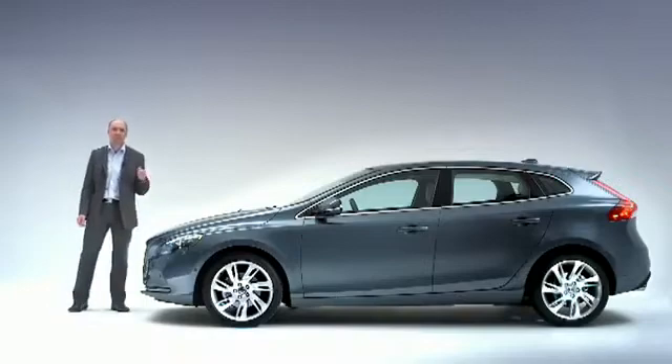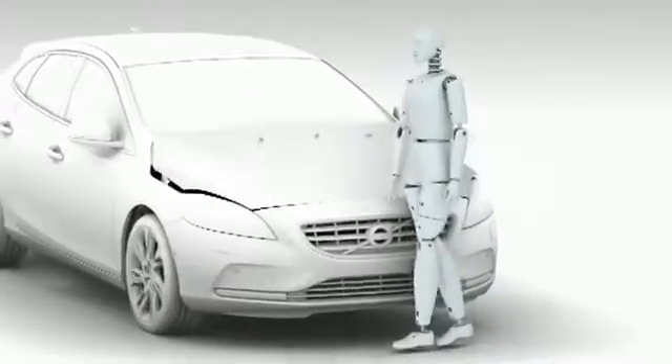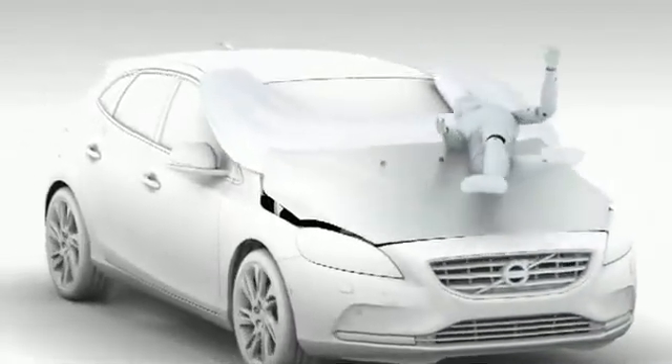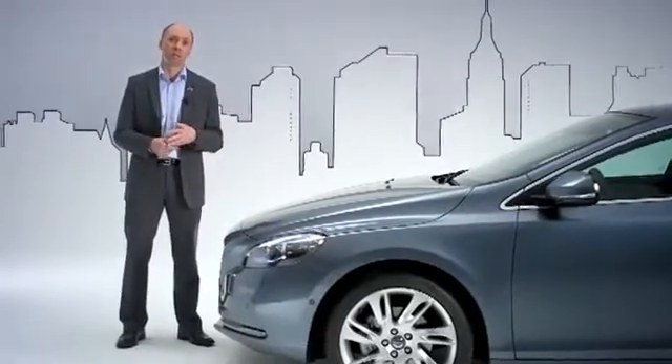The new Volvo V40 is equipped with a pedestrian airbag. It's designed to help protect pedestrians in case of an impact to the vehicle's front. Made for city traffic, where people and cars share the same space, it operates at speeds between 20 and 50 km an hour.